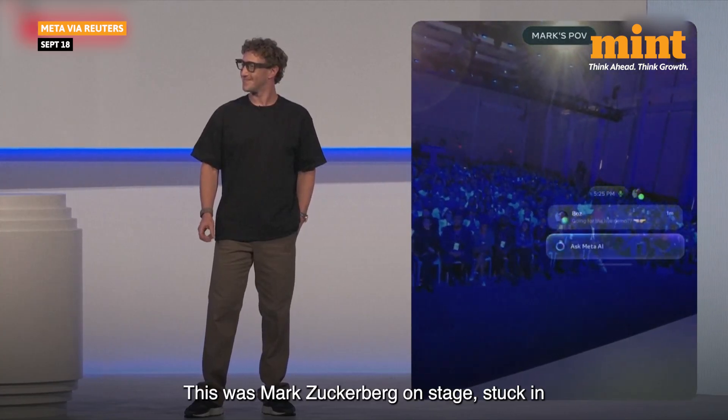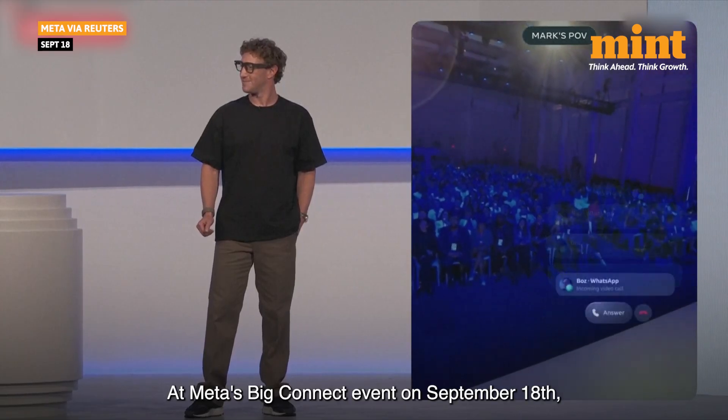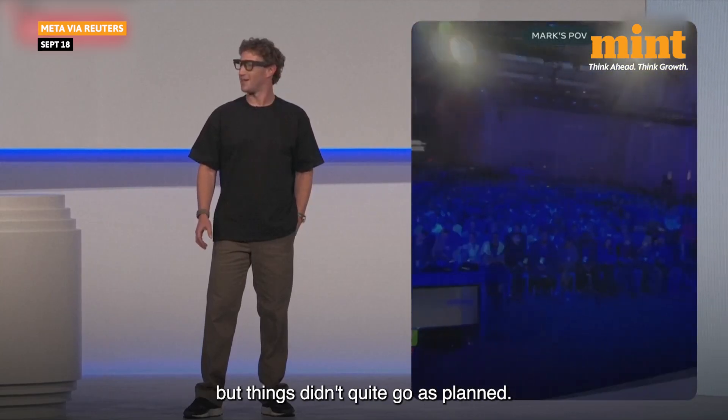This was Mark Zuckerberg on stage, stuck in a demo gone wrong. At Meta's big Connect event on September 18, he was showing off the company's new toys, but things didn't quite go as planned.